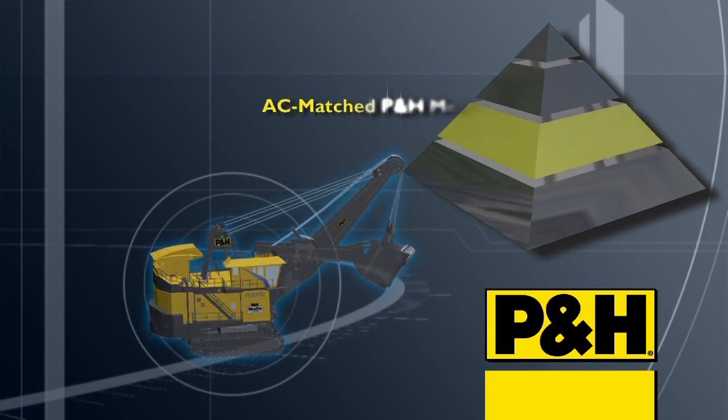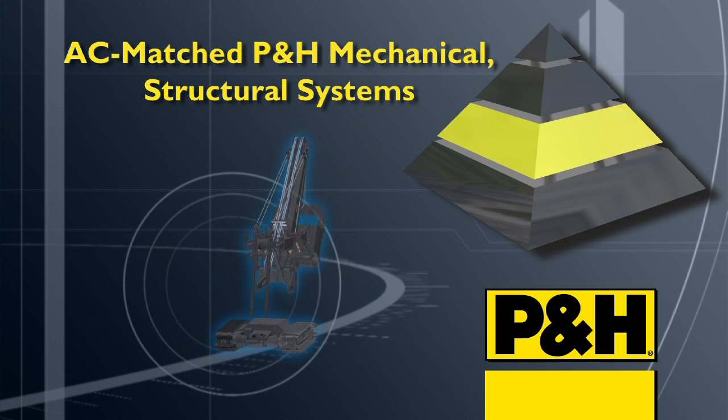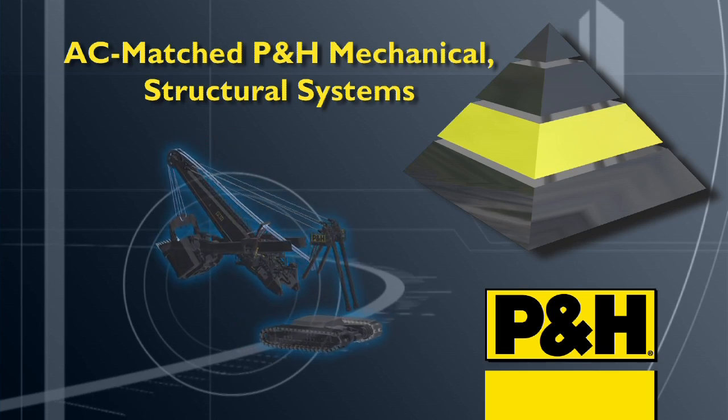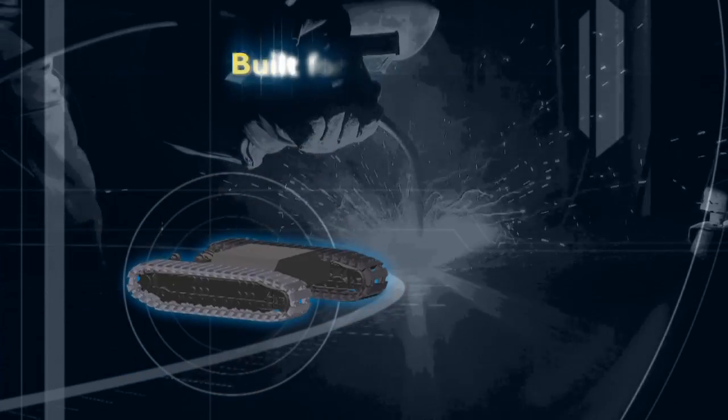The AC Drive 4100 XPC also features rugged P&H mechanical and structural systems that are optimized for AC machine demands and performance. From the AC drives and motors to the hoist gearing and planetary swing and propel systems,